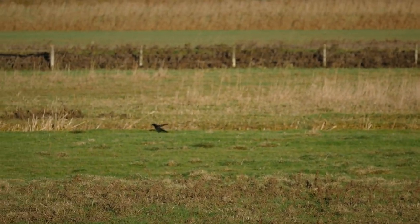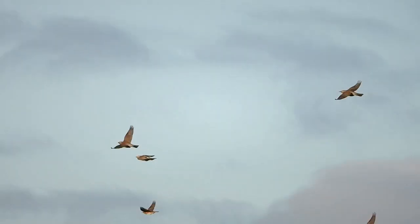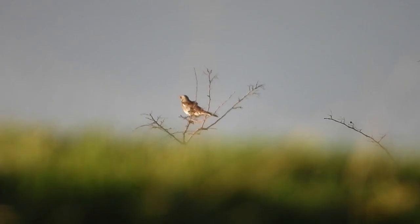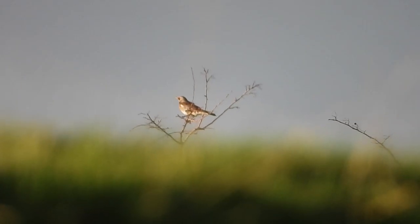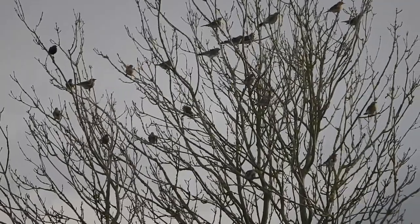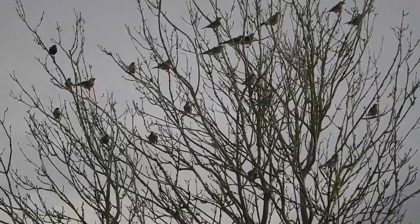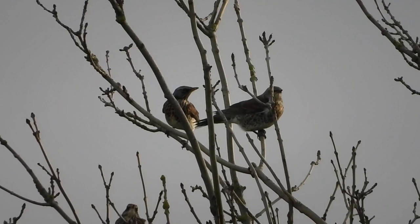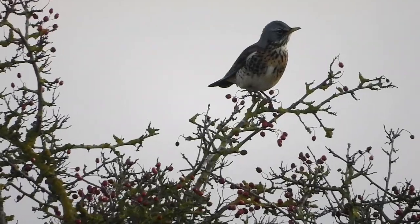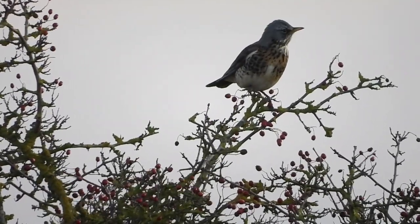We were just thinking about seeking shelter from the ferocious wind blowing across the washes when suddenly this large flock of winter thrushes flies in. They're fieldfares — our first decent view of these beautiful winter visitors for this autumn and winter. As far as we can see they are all fieldfare; there are no redwings among them. You'll often find redwings and fieldfares in mixed flocks.